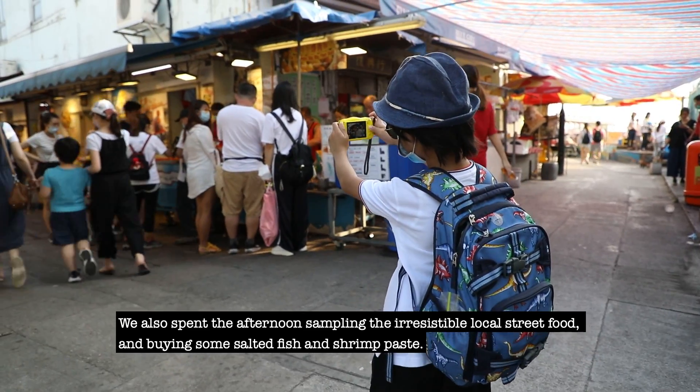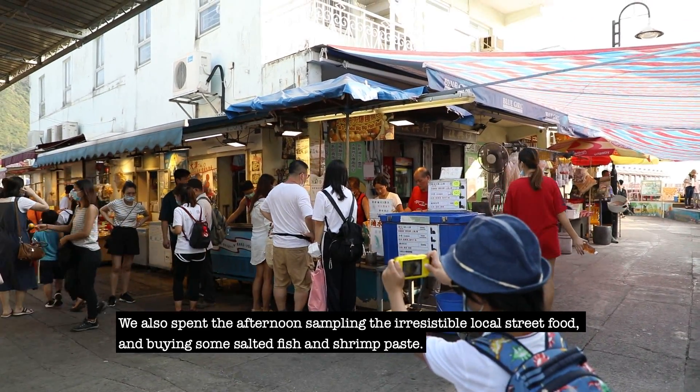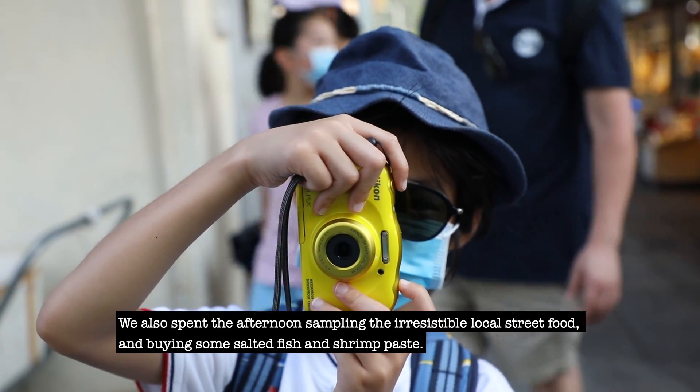We also spent the afternoon sampling the irresistible local street food and buying some salted fish and shrimp paste.